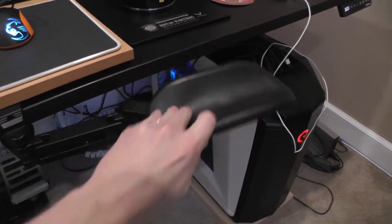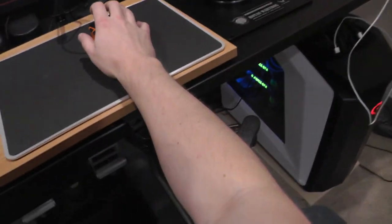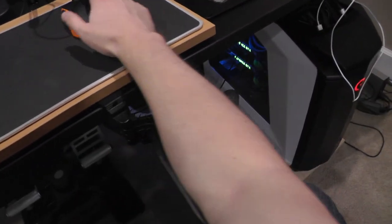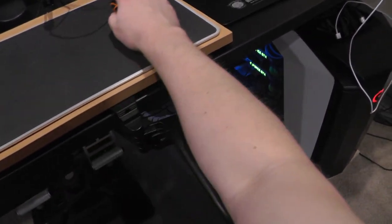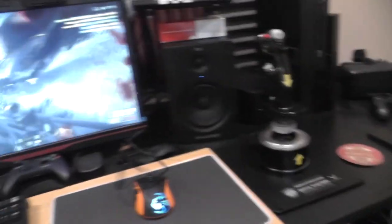Instead of using a chair with armrests, I actually use these things called Ergorest. I got these on Amazon years ago and I really can't game without them anymore — they are so amazing. Basically they're an armrest that attaches to your desk with articulating arms, so you can move your arm around freely without chafing on your chair armrest, and you can always put it in the exact position you want. You can also adjust the elevation to get your arm at the perfect mouse level. These are probably one of my favorite gaming investments, just for the comfort factor alone.